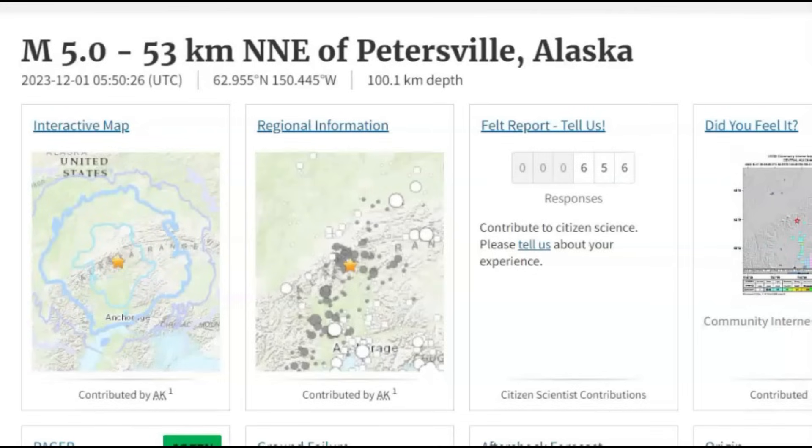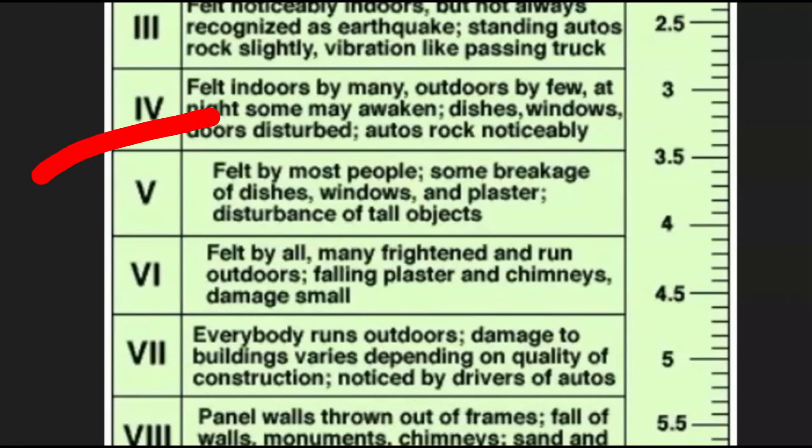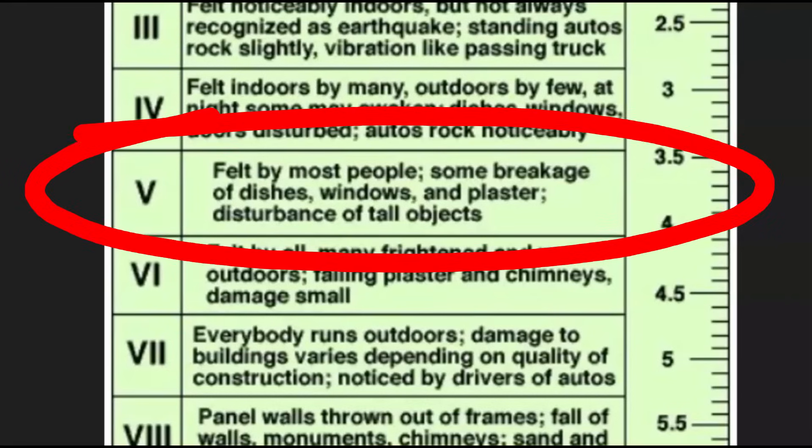656 people said they felt this earthquake. They gave it an intensity level of 5, which means it was felt by most people. There would have been some breakage.